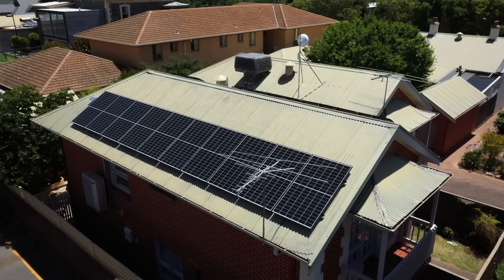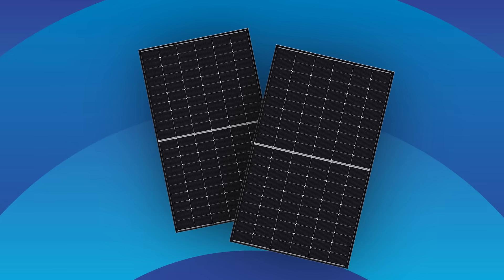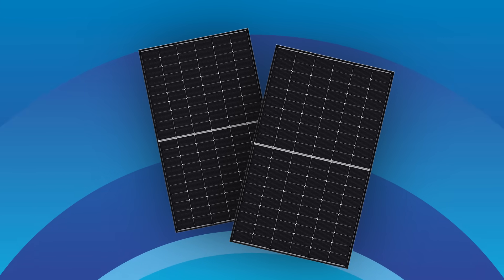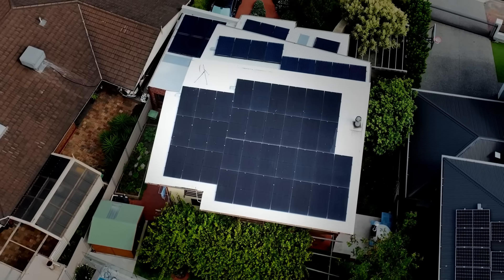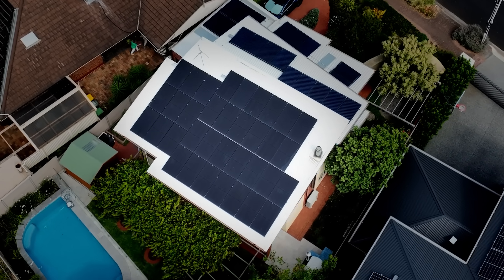Now let's talk about panel aesthetics. While the nerds might care about panel performance, other householders might care more about the looks. The most common solar panels have a silver frame with a white backsheet. Then you have black frames with white backsheets. And finally, all-black panels — black frames, black backsheets. I've got all-black REC panels on my roof and they look mint. On the topic of warranties, these days the minimum warranty you should accept is 25 years, with some even going as high as 40 years. Simple as that.